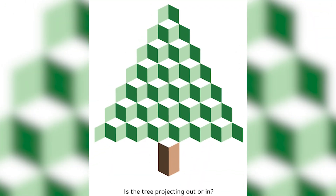Is this Christmas tree projecting out or projecting in? I have no idea which way it's going, but I want to know which way you think it's going. Comment below — do you think the Christmas tree is projecting out or in?